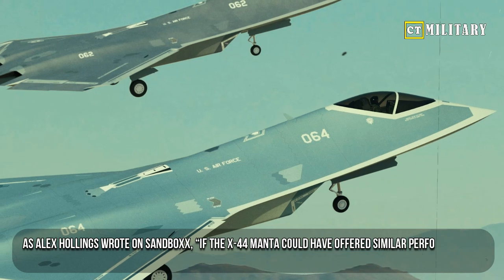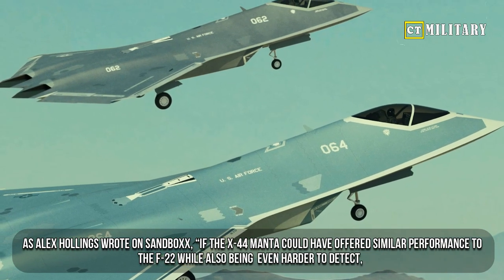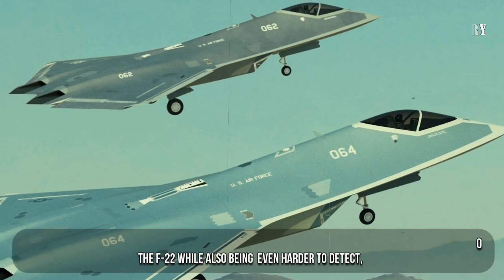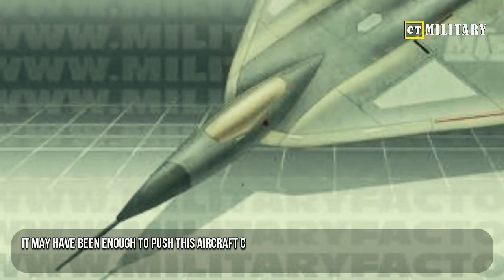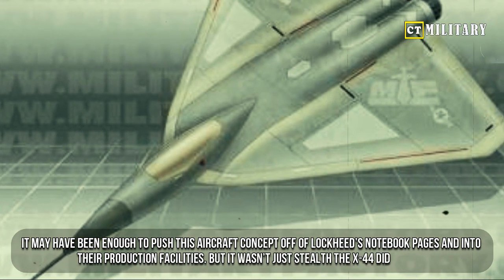As Alex Hollings wrote on Sandbox, if the X-44 Manta could have offered similar performance to the F-22 while also being even harder to detect, it may have been enough to push this aircraft concept off of Lockheed's notebook pages and into their production facilities.